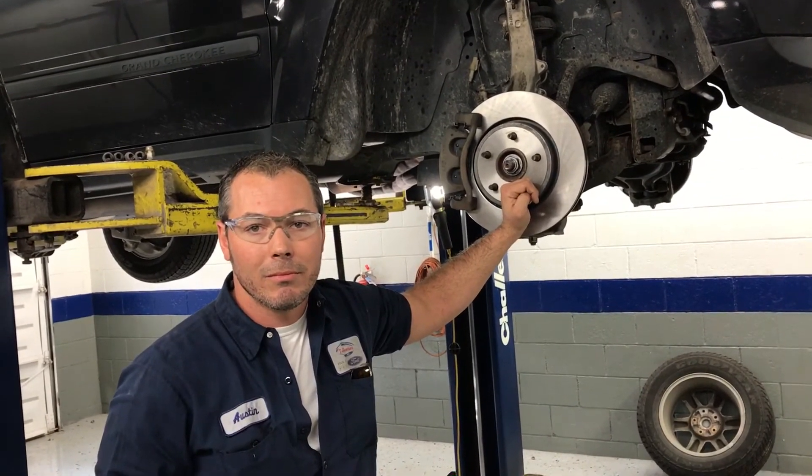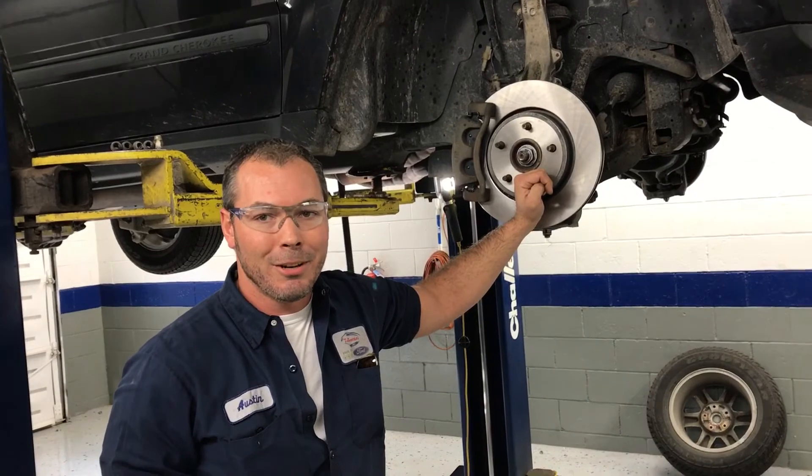And then it goes to reconditioning and gets detailed. Oh yeah, turns out beautiful when it's been there.